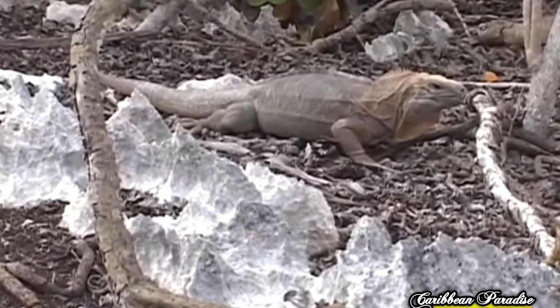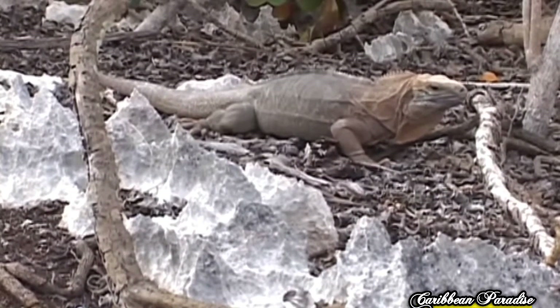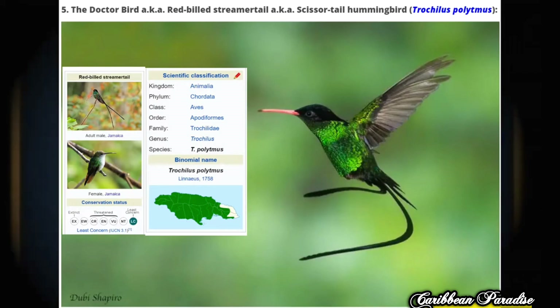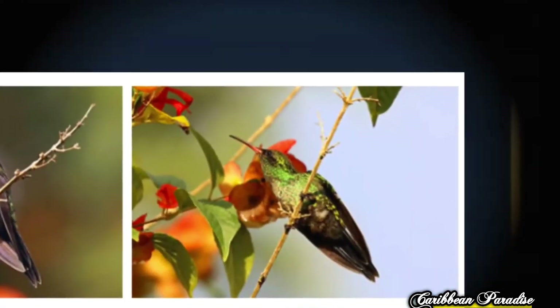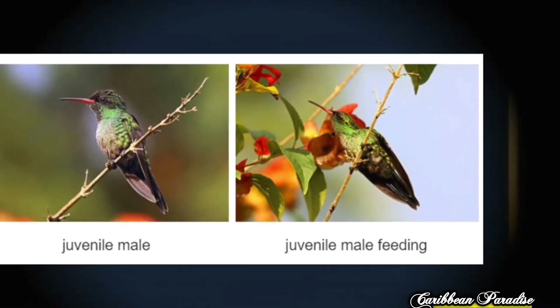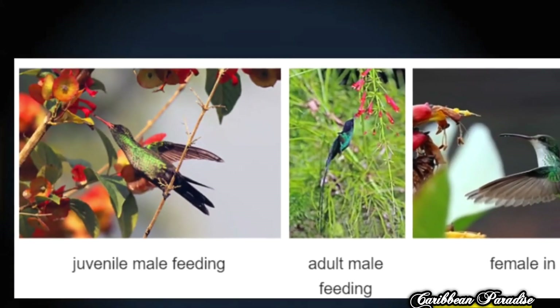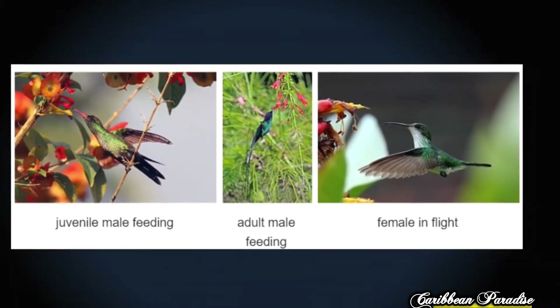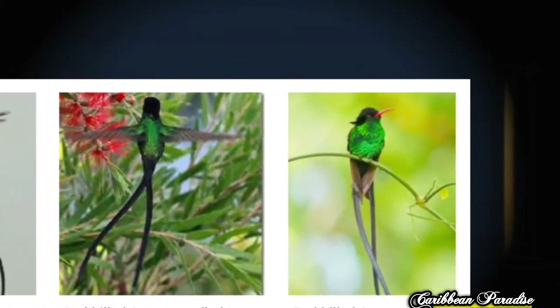To protect the species, conservationists have worked to increase the number of iguanas in the wild. Last on the list, but certainly not the least, we have Jamaica's national bird: the Doctor Bird, also known as the Red-billed Streamertail or Scissors-tail Hummingbird, scientific name Trochilus polytmus. The hummingbird is one of the most beautiful birds the host has ever seen.